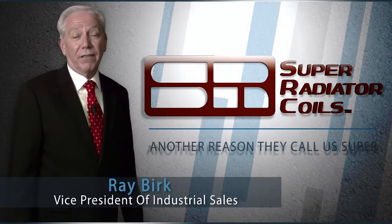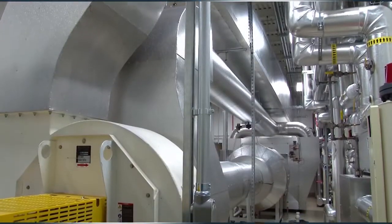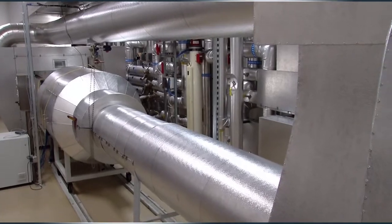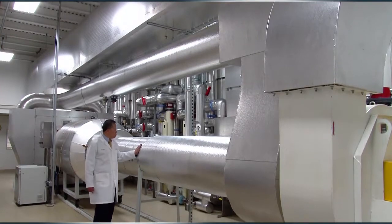I'm Ray Burke, Vice President of Industrial Sales at Super Radiator. This exciting new test lab was custom designed and built with one thing uppermost in our minds: to help design and manufacture the highest quality heat exchanger coils in the industry so they will perform their absolute best for your applications, whatever they may be.